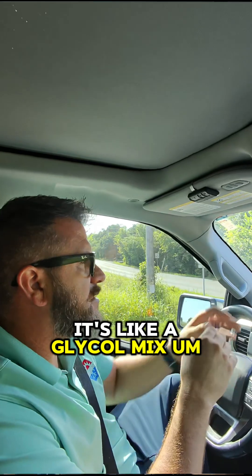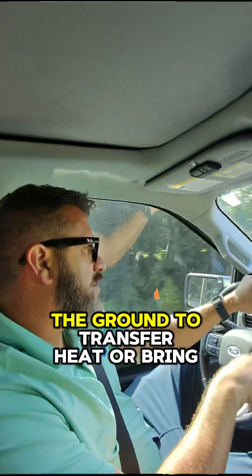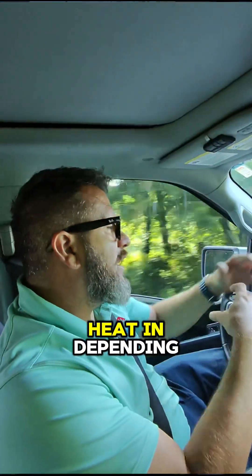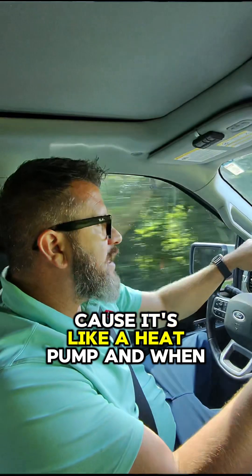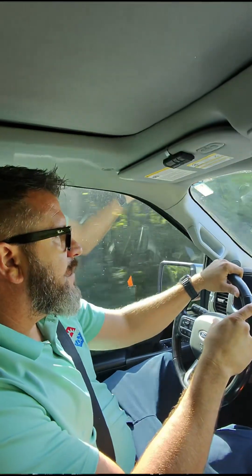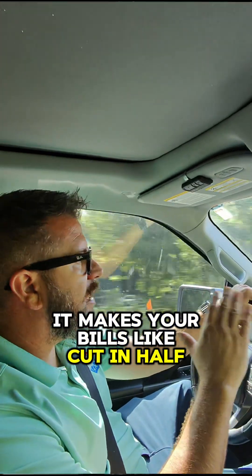It's like a glycol mix and water. It loops the ground to transfer heat or bring heat in, depending, because it's like a heat pump. And when it does that, it makes your bills cut in half.